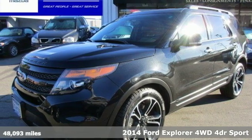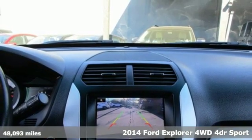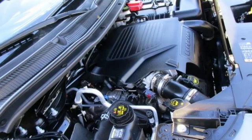Here's a 2014 Ford Explorer. The adventure starts where the pavement stops in this capable SUV. You'll look forward to every drive with features like these.